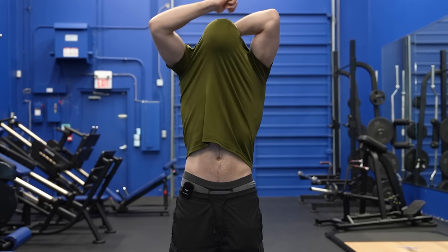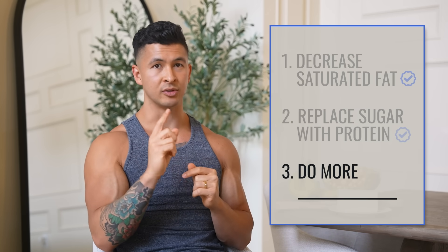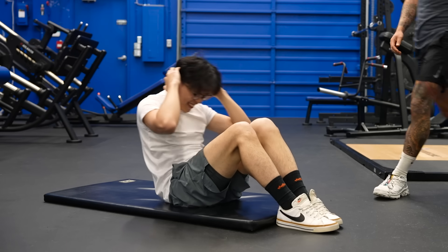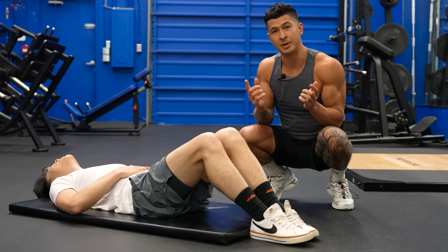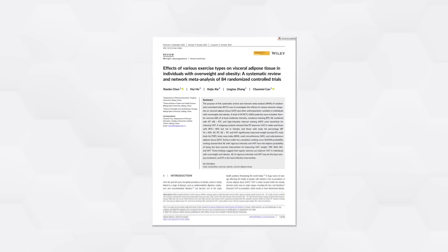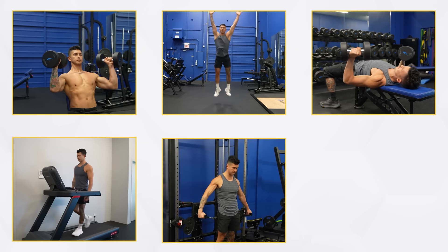Although a calorie deficit is the most effective tool to burn visceral fat, there is one more strategy shown to decrease it — even without a calorie deficit, and even without losing any weight. Researchers noticed this in 2023, conducting one of the largest studies to ever examine how cardio affects visceral fat. They found that all types of exercise were great for reducing it, but when they looked closer at the data, two types rose above the rest: moderate to high intensity cardio and interval training.